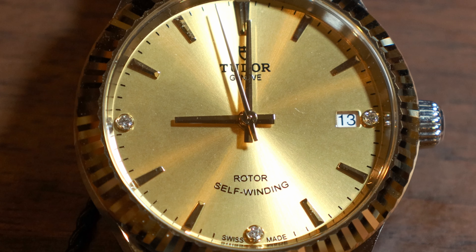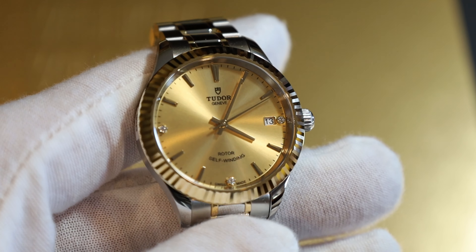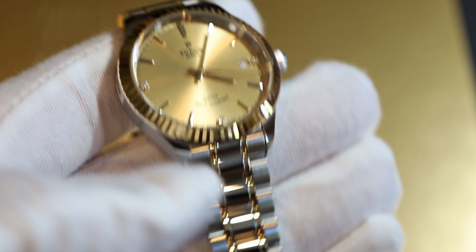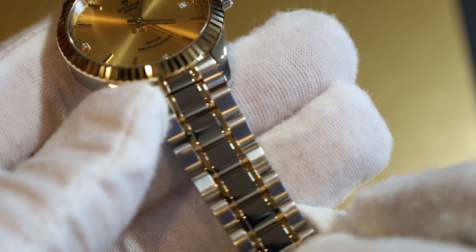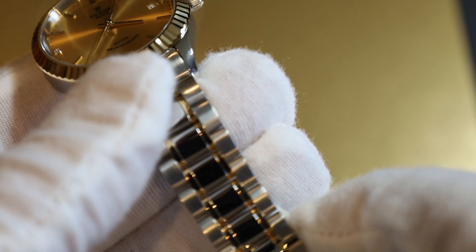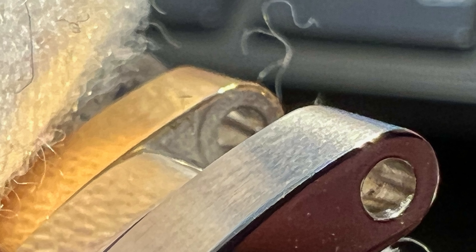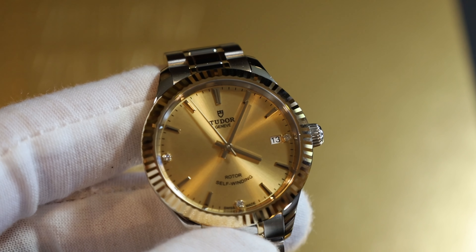It has a champagne dial with a golden handset and a beautiful sunburst finish. Tudor does a really good job with champagne color — they're related to Rolex, and nobody does champagne dials better than Rolex. The fluted bezel is beautiful — I believe it's solid gold. The bracelet is capped, a mixture of steel and gold, which is customary. They do that because a fully gold bracelet would stretch out over time. Rolex does the same thing, and I have it on my Glamour as well.